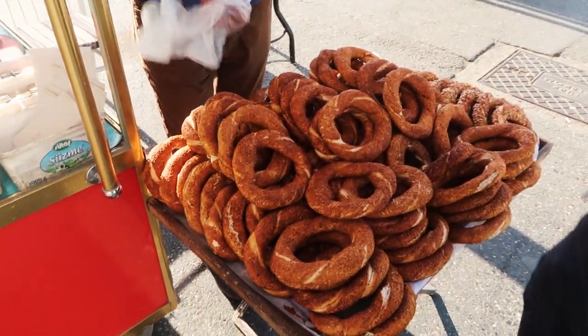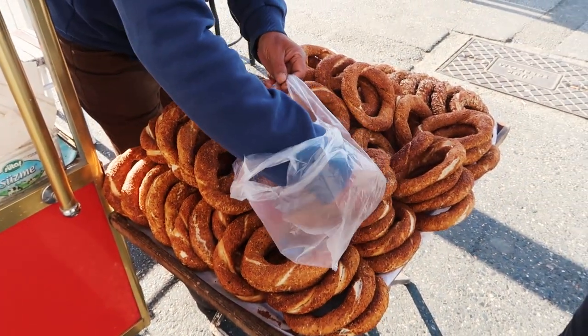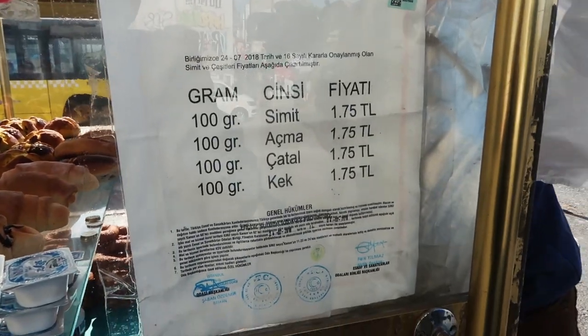Walking along Istanbul you will see lots of these places — they sell simit and other options as well, and it's pretty cheap at 1.75 Liras. You can get simits, this rolled bread, or you can get pastries and all kinds of stuff. Fruits are cheap for breakfast too.